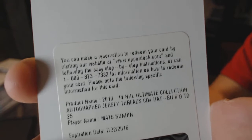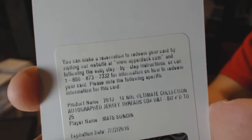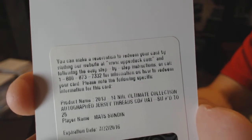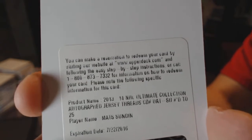I don't know if this is Nordiques or the Leafs — I guess Leafs, but you never know. Autographed jersey number to 25, Mats Sundin. Somebody's got the checklist handy and wants to let me know, let me know.